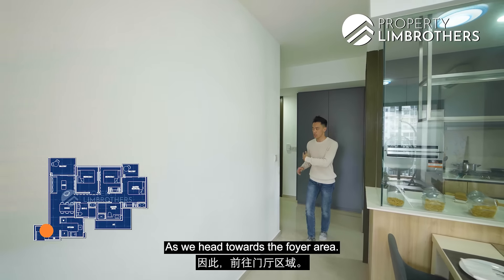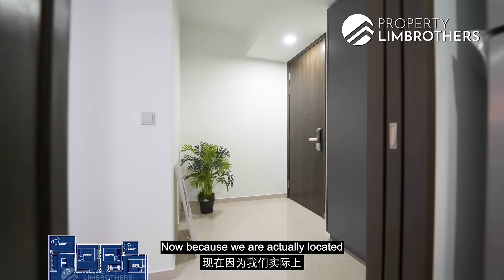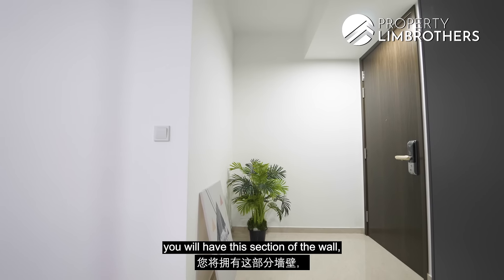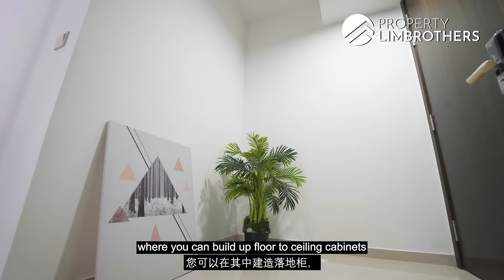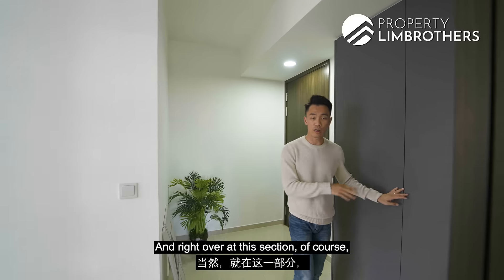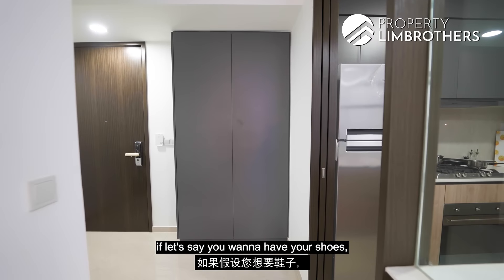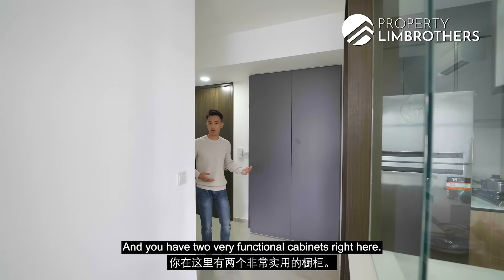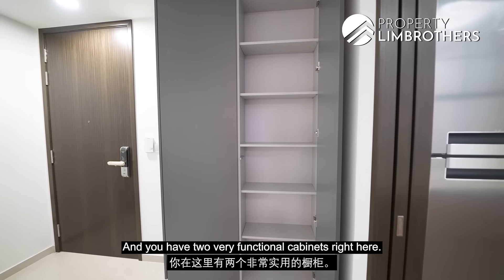Heading towards the foyer area — because we are located right at the corner of the block, the moment you enter you have this section of wall where you can build floor-to-ceiling cabinets to increase your storage space. Right over at this section, you can have your shoes placed inside here, and if it's not deep enough you can easily expand it out to have 2 very functional cabinets.